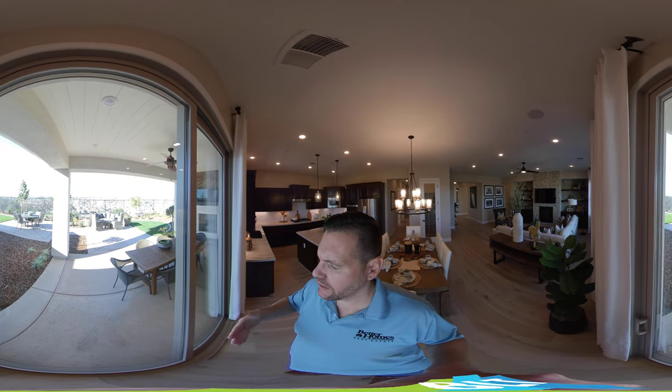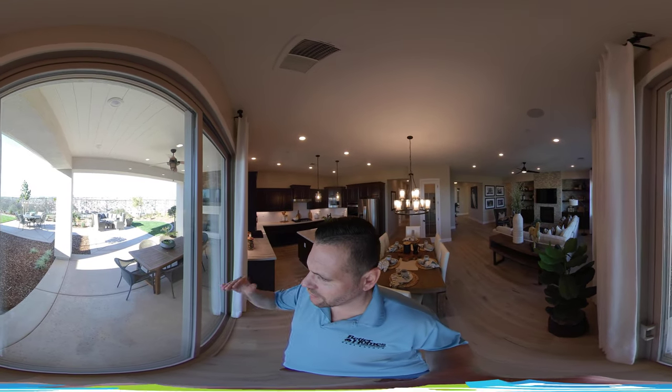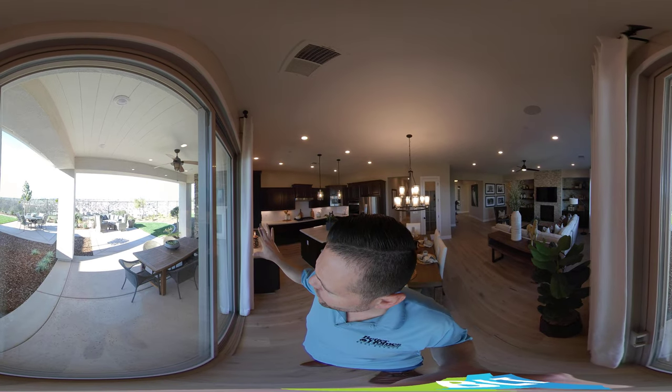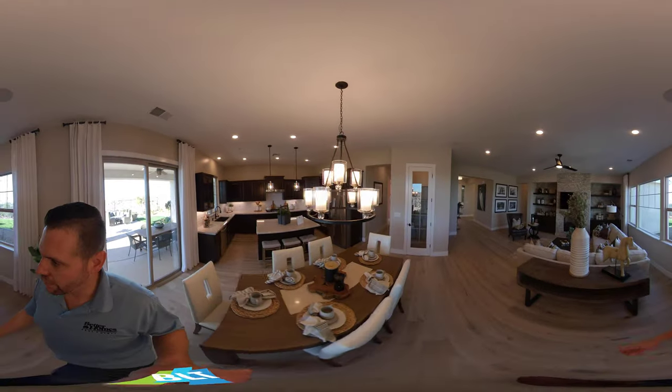We're actually on the edge of Rockland in a master-planned community called Whitney Ranch, and Lincoln is going to be there on the other side. As we look outside, it's a decent-sized yard — they all are going to vary.